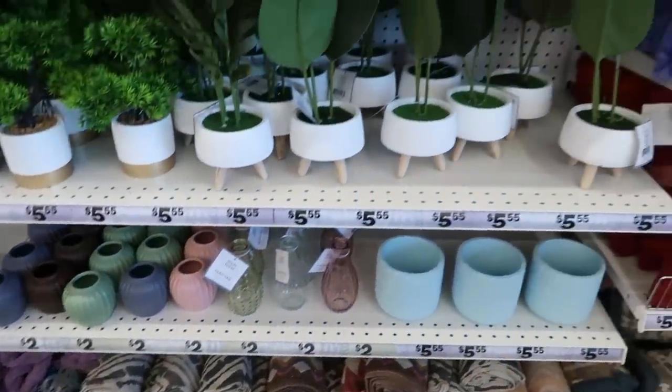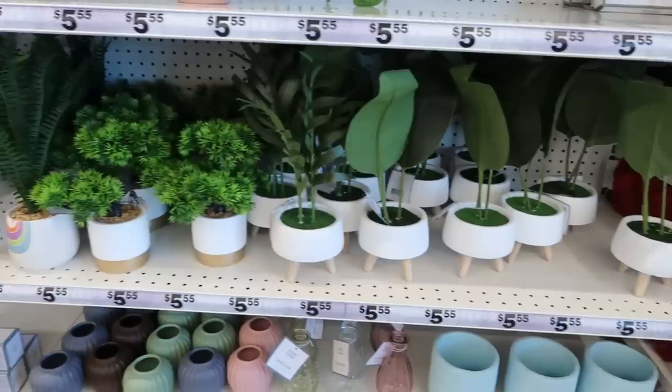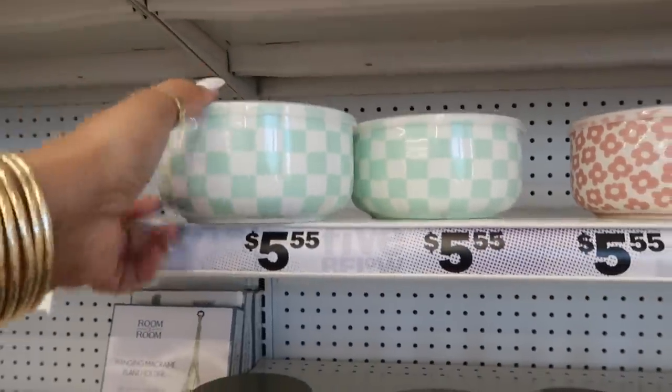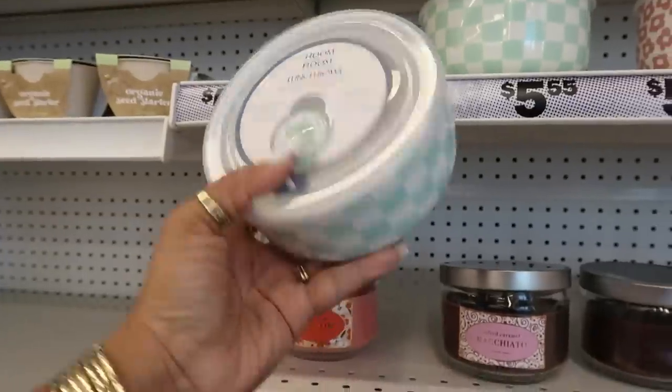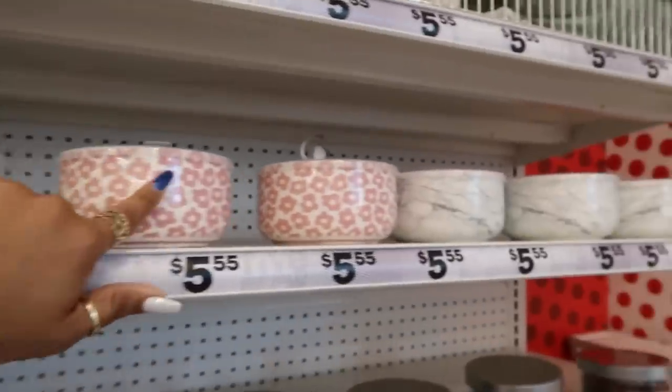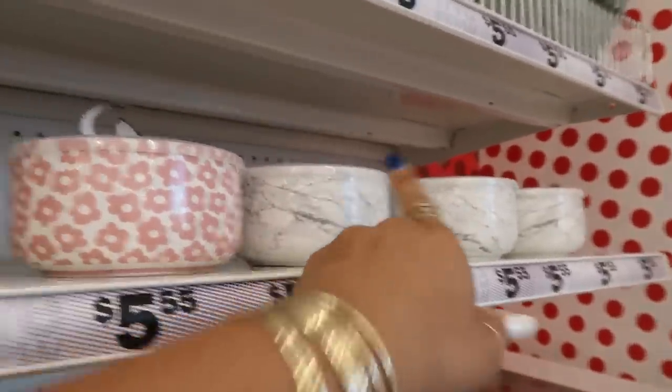And vases and artificial plants that we've seen in the past. You have these vented bowls right here — the little lunch bowls. I like that checkered print, as well as the little flowers and the marble look to this one right there on the end.